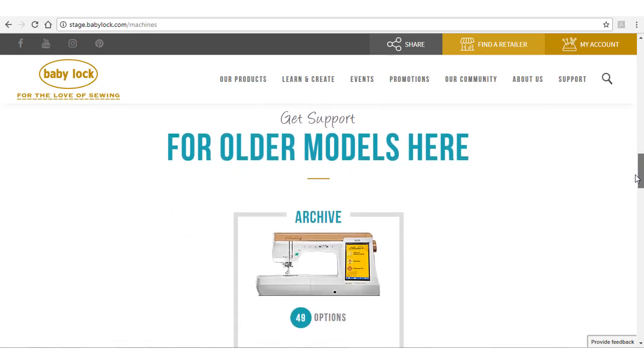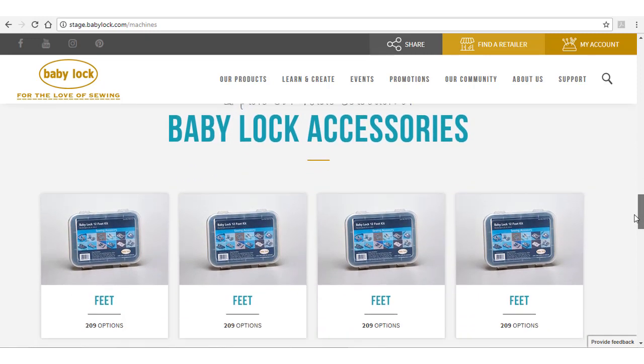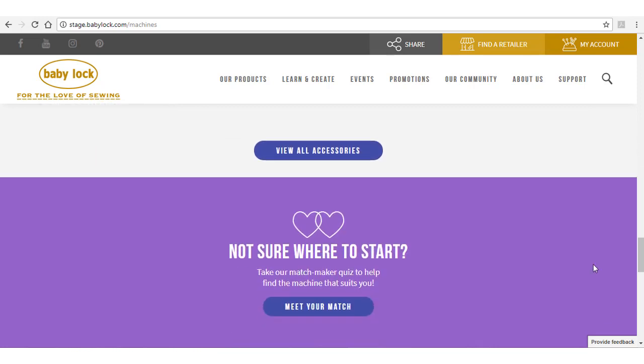If you are looking for a classic, older model machine, we haven't forgotten about you. You can find it here by clicking on Archived Machines. If you aren't sure where to start your search for a new machine, the Matchmaker will help you find the perfect BabyLock machine.